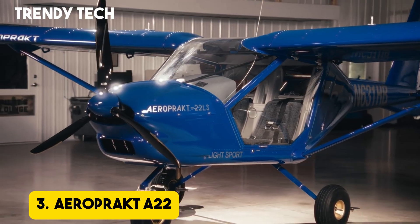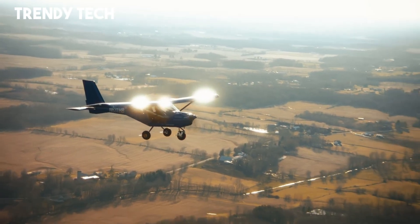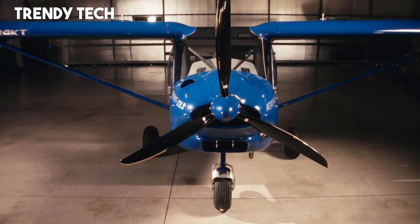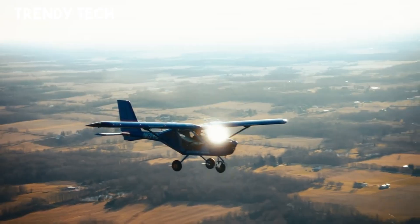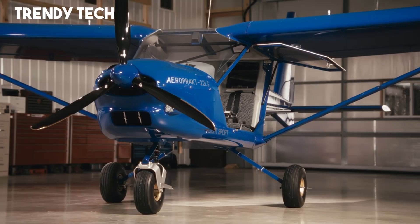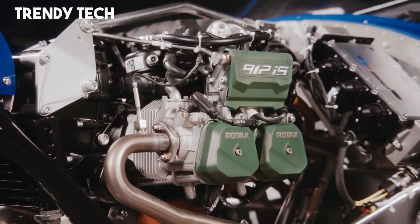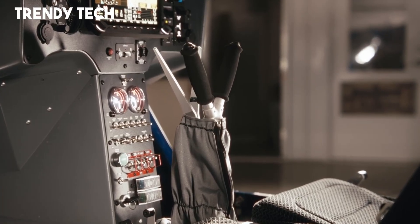Number 3. The Aeropract A22 is a highly regarded ultralight aircraft celebrated for its modern design, excellent visibility, and dependable performance, making it a favorite among both new and experienced pilots. Featuring a high-wing configuration with large windows and wide doors, it offers an almost panoramic view from the cockpit, enhancing both safety and the overall flying experience. Its lightweight yet robust construction provides stability and durability, while the efficient engine delivers smooth takeoffs, strong climbs, and reliable cruising speeds with impressive fuel economy.